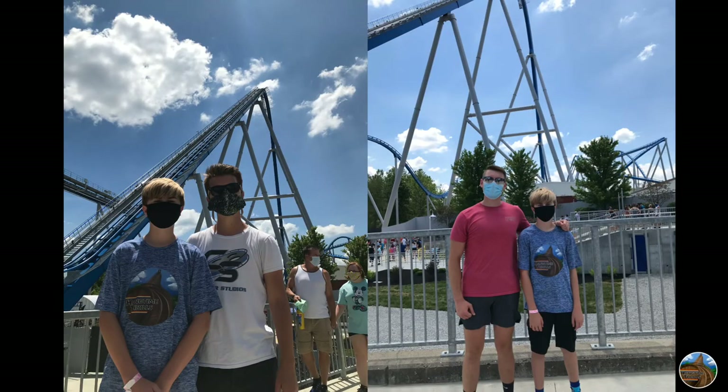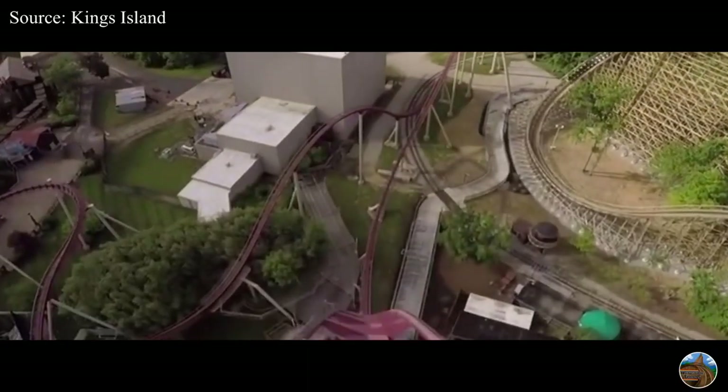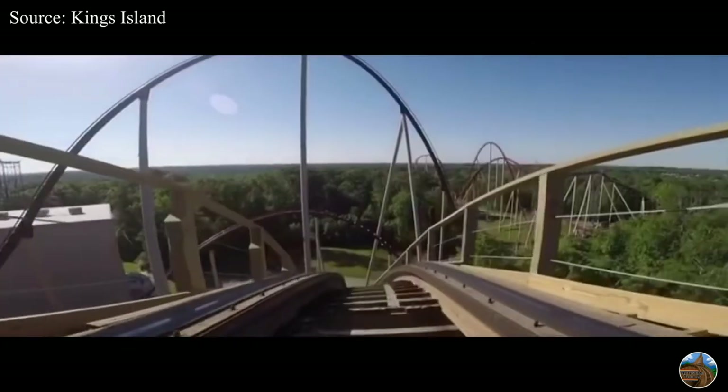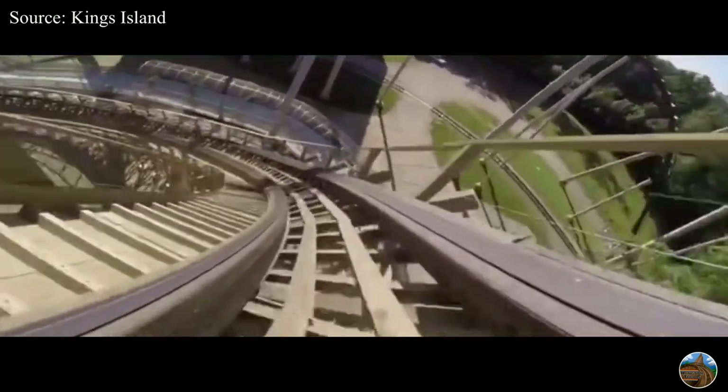At this point I ran into Alec and Taylor from Coaster Studios. Unfortunately I did not get to ride Diamondback or Mystic Timbers because Diamondback had an extremely long, around two-hour wait and I was not willing to wait for that. Mystic Timbers was also having some technical issues at the time so we just moved on.